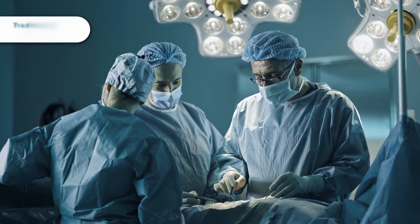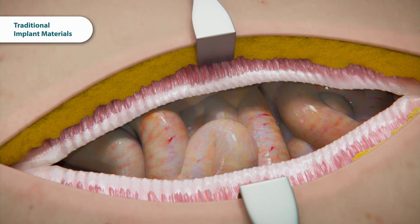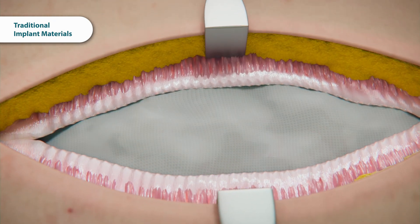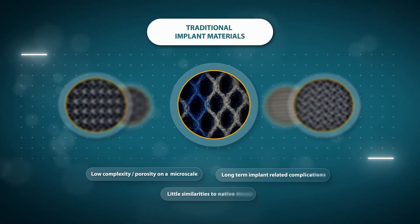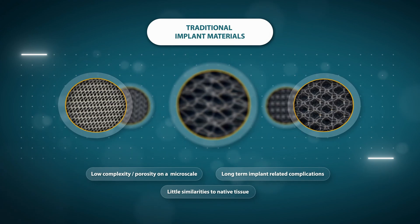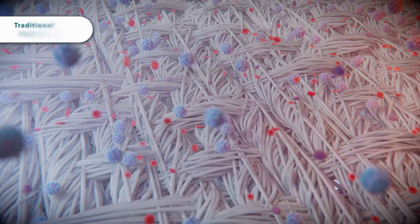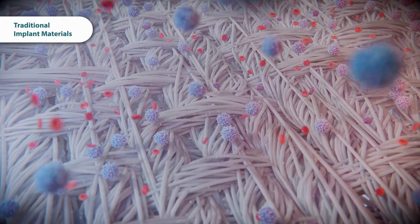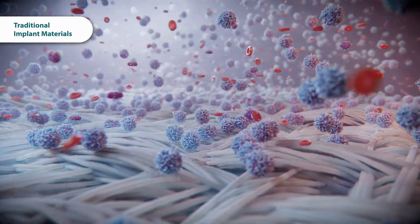In the clinic, medical implants composed of traditional materials have long been used to repair damaged or diseased tissue. However, implantation of these materials often leads to suboptimal healing and undesirable implant-related complications. Once implanted, these conventional materials tend to interact poorly with the body's native cells and tissues, hindering the body's natural healing process and functional tissue restoration.